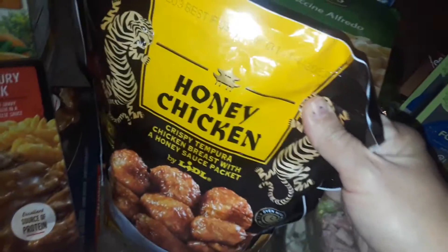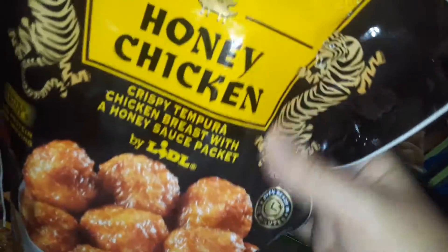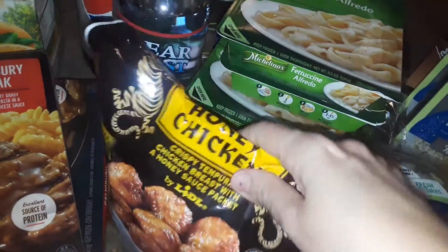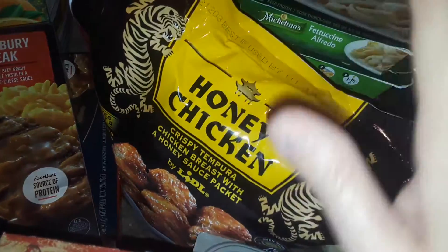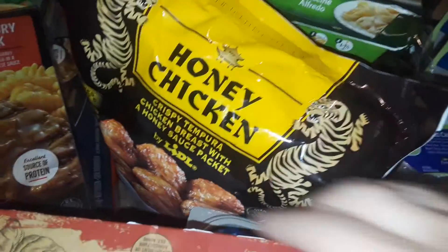I picked up this big bag of honey chicken. They also have General Tso's or the orange. I like the honey chicken, so I got that. When I make Chinese food, this is quick to add on the side. So I don't have to cook it myself. Sometimes I make fried rice, homemade egg rolls, egg fried rice, shrimp fried rice — anything Chinese. I like to put this on the side with the dinner.